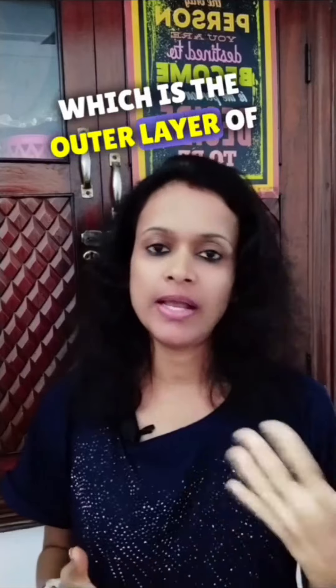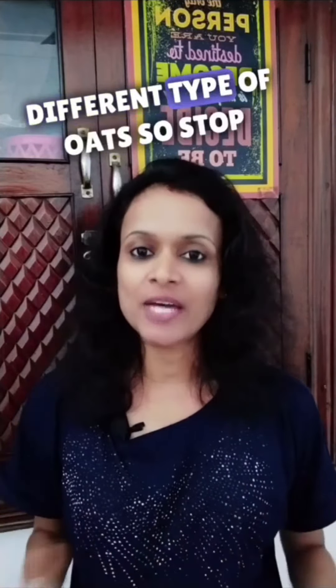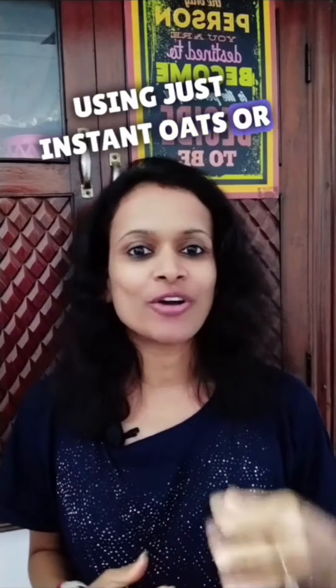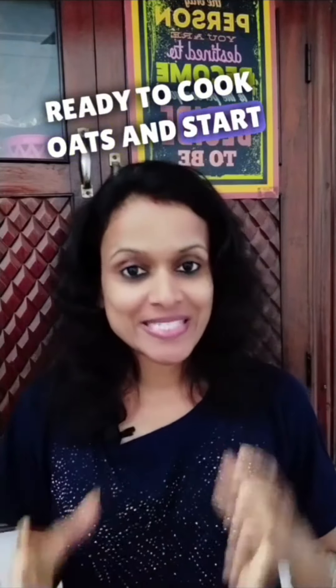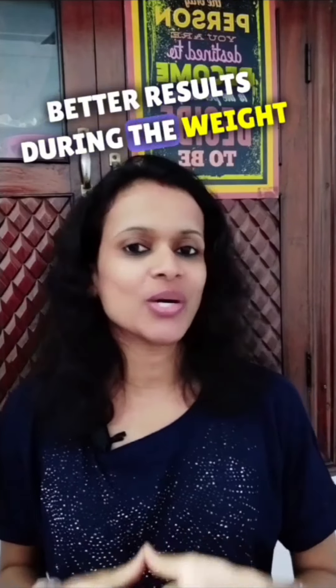There is oat bran as well, which is the outer layer of the oat grain. Now that you know about the different types of oats, stop using just instant oats or ready-to-cook oats and start using a variety of oats to get better results during your weight loss journey.